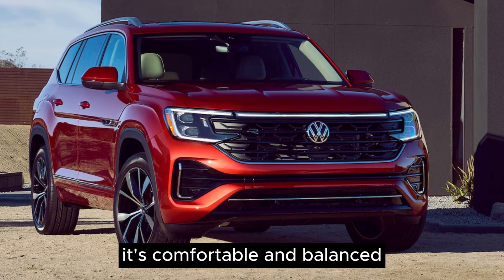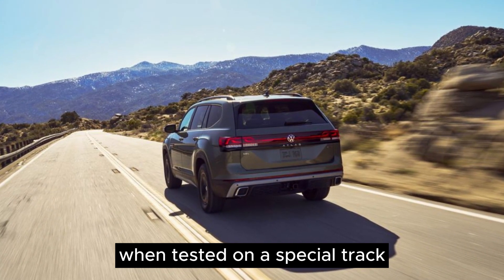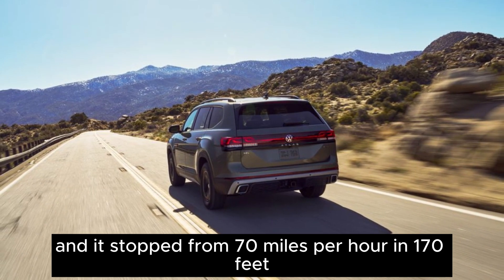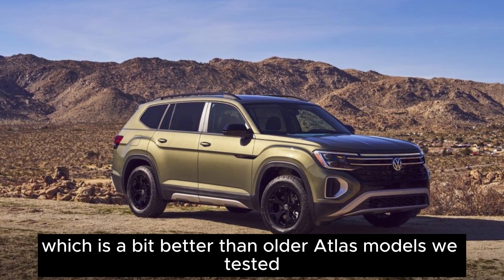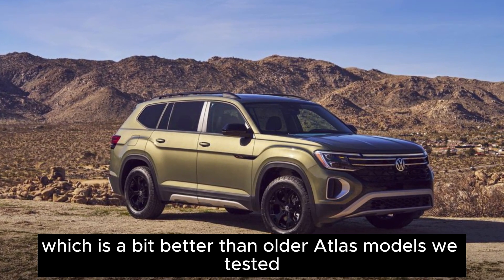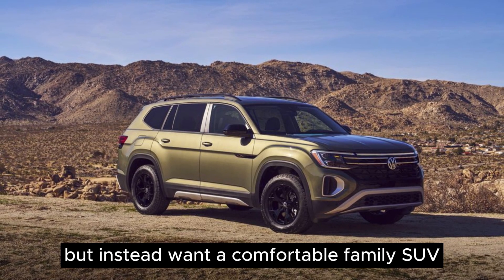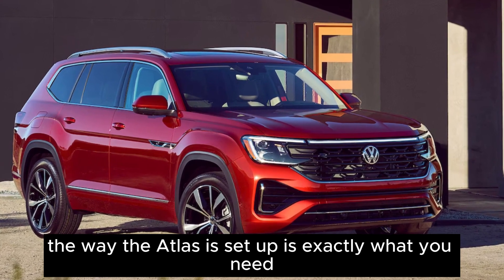But overall, it's comfortable and balanced — just right for a family vehicle. When tested on a special track, the Atlas had good grip, and it stopped from 70 mph in 170 feet, which is a bit better than older Atlas models we tested. If you're not expecting the sportiness of a GTI but instead want a comfortable family SUV, the way the Atlas is set up is exactly what you need.